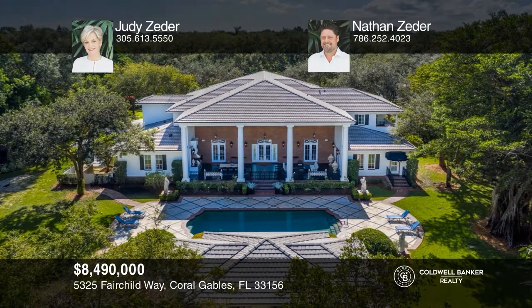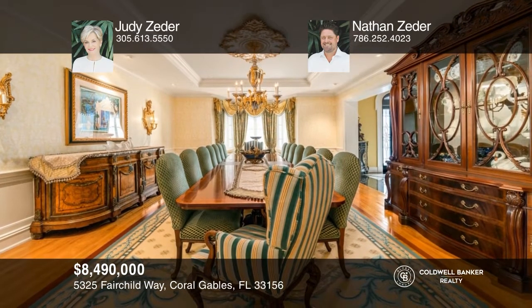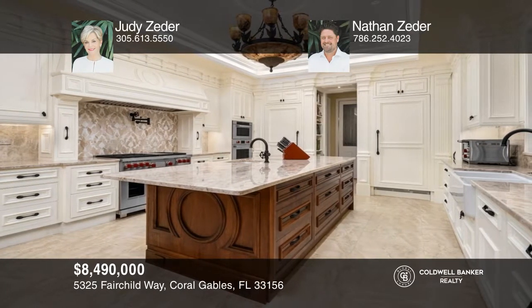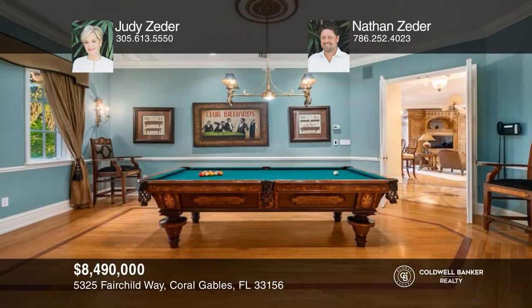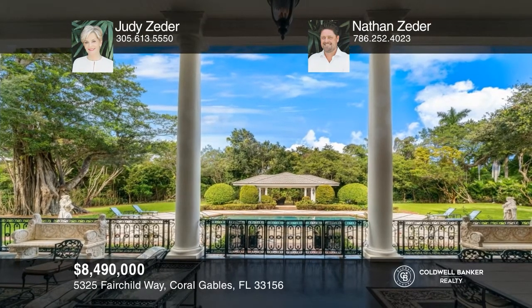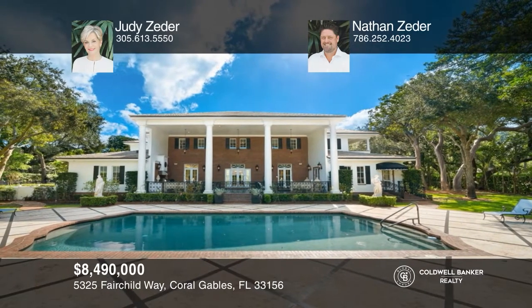Don't miss an extraordinary residence of almost 1.5 acres situated in Snapper Creek Lakes, one of the most exclusive guard-gated communities in Coral Gables. This over 10,000-square-foot home blends sophistication and traditional elegance. Enjoy formal living and dining rooms, a chef's kitchen, an office, a billiard room, and a family room with views of the covered terrace and resort-style pool. A vintage-style elevator rises to an exceptional second-floor main suite. Your dream home can be yours today by contacting Judy Zeter and Nathan Zeter.